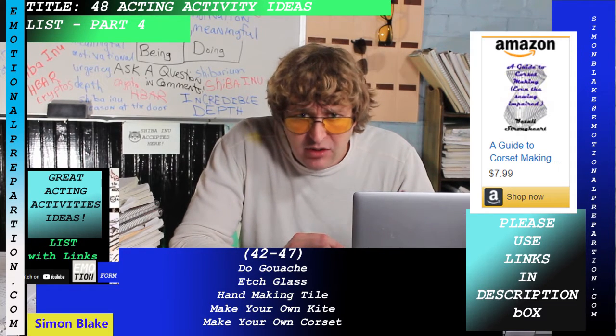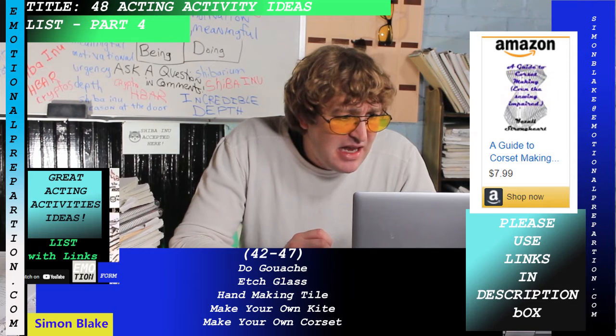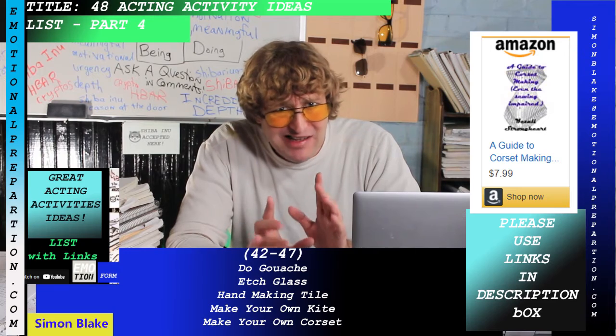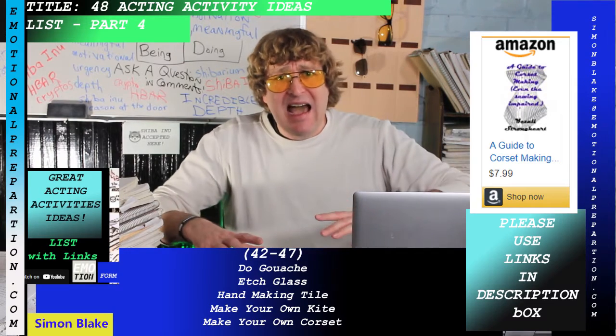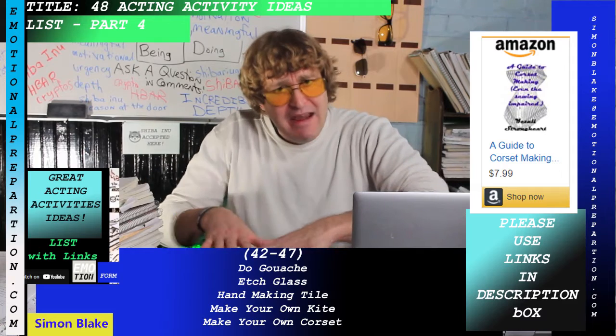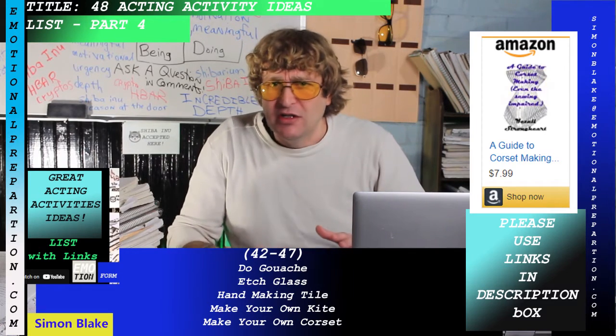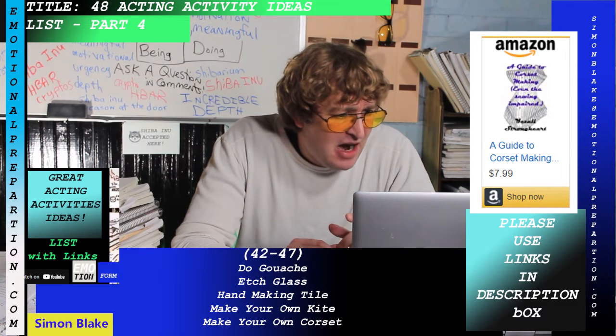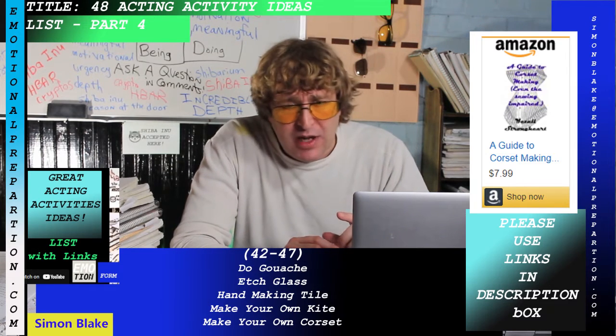Make your own kite — there's an easy-to-make decorative kite in the description. It might look simplistic, but you can add vinyl layers or get creative with it in all kinds of ways.